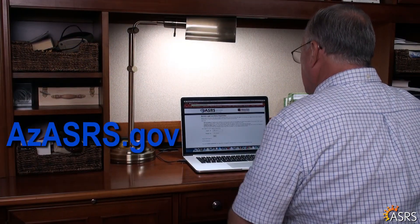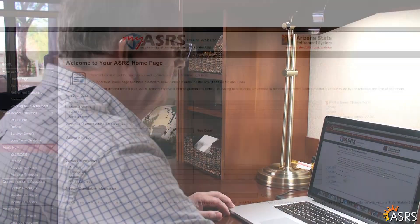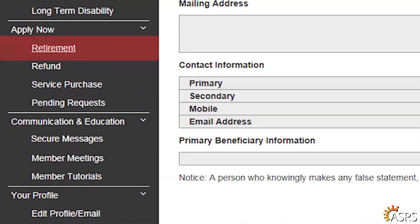All you need to do is log into your Secure MyASRS account and check it out for yourself. Under Apply Now, click on Retirement to begin.